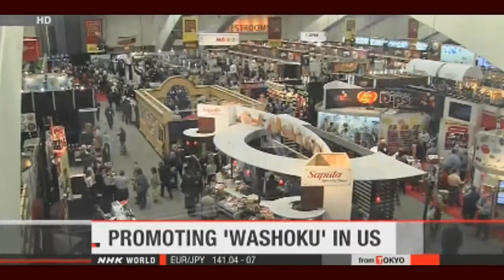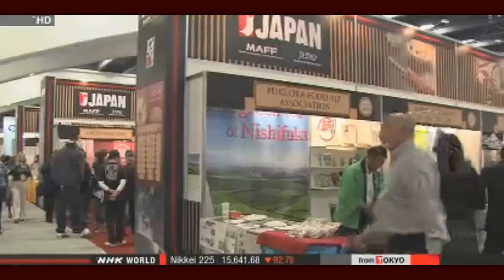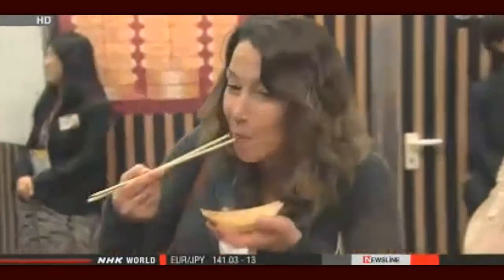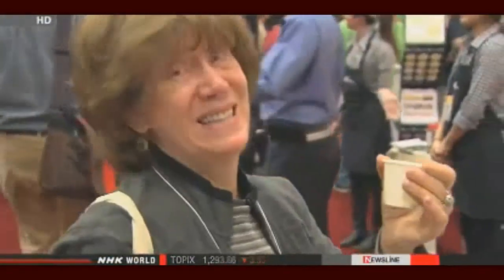More than 50 Japanese companies are pitching traditional Japanese food, or washoku, at a major gourmet food show in the United States. They're hoping to cash in on the cuisine that was listed as a UNESCO Intangible Cultural Asset in December. The Winter Fancy Food Show began in San Francisco on Sunday, with about 1,300 exhibitors from around the world showcasing special food and beverages. The fair is the largest of its kind on the U.S. West Coast, drawing about 40,000 people in the industry. A record 56 Japanese food makers are participating this time, with wagyu beef, rice, and dried bonito for soup stock among items on display.